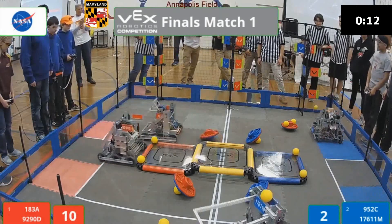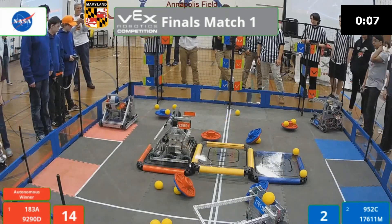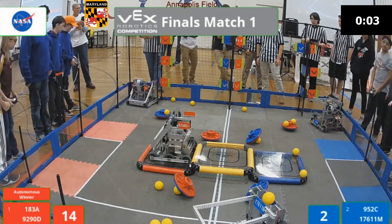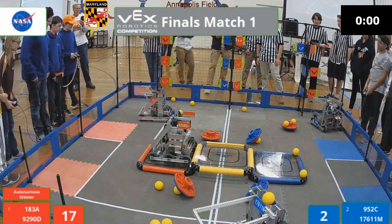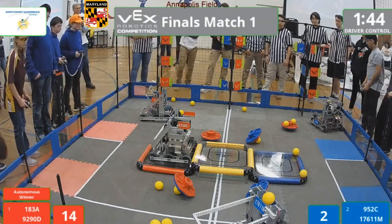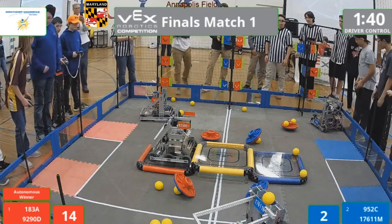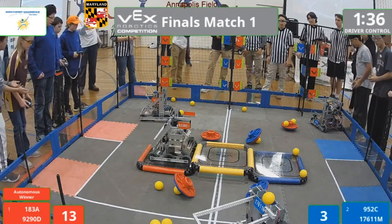All four robots off and away. 929OD parking. And 183A barely getting that top flag, getting all three right there. 952C toggling that top flag, but it looks like Red is going to take the Autonomous Bonus for four points. With that, driver control begins in 3, 2, 1.